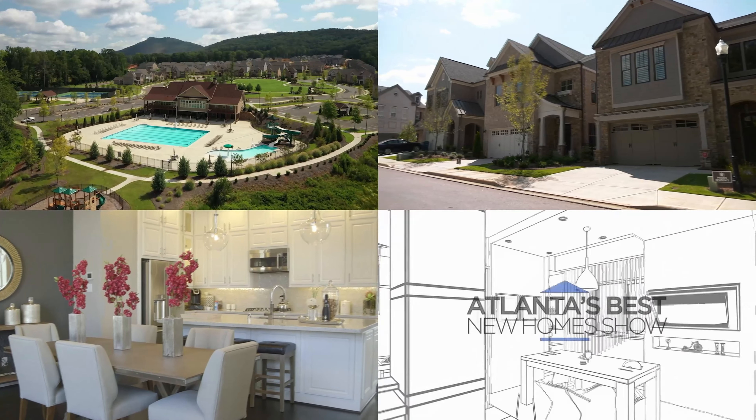I'm Brian with Pella Window and Door of Georgia. Pella is the number one rated brand among homeowners for innovation. With Georgia's heat, we offer windows and doors that can help improve your energy efficiency by up to 79%. Come visit one of our local showrooms, check us out online, or give us a call to set up an appointment.